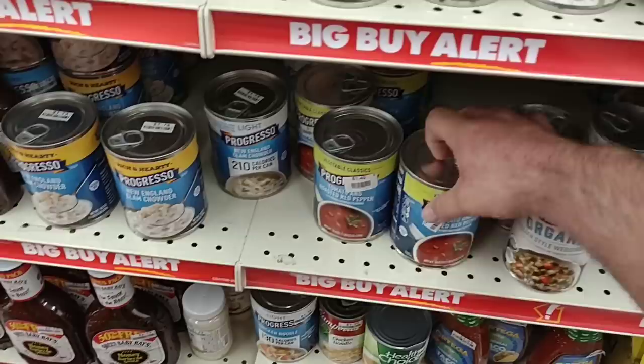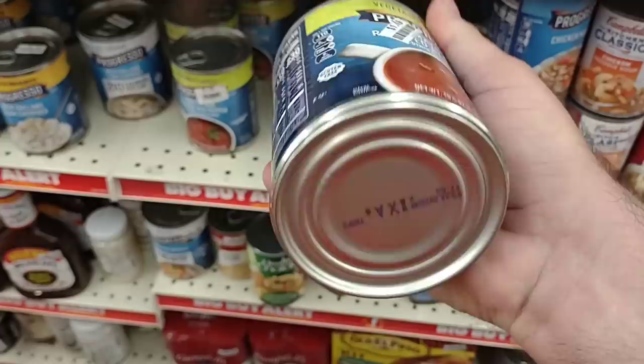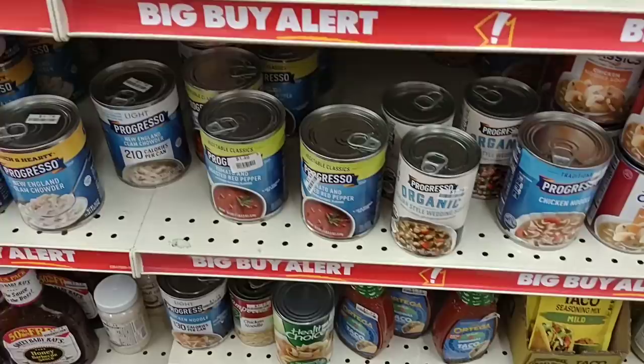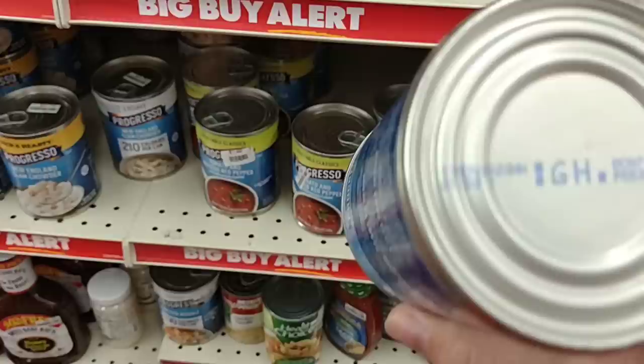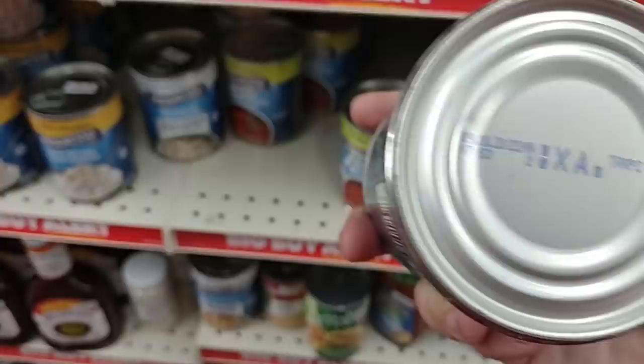They do have Progresso cans, some of them for $1.49 a can. Checking the best-by date — July 20th, 2022. Well, that was yesterday. I wonder if they'd give me this for 50 cents. That's probably why they marked that one down 30 cents. Here's a chicken noodle with best-by November 13th, 2023 — a lot longer on that. Let me check this other one. Wow, yeah — July 20th, 2022. I don't know about that one.